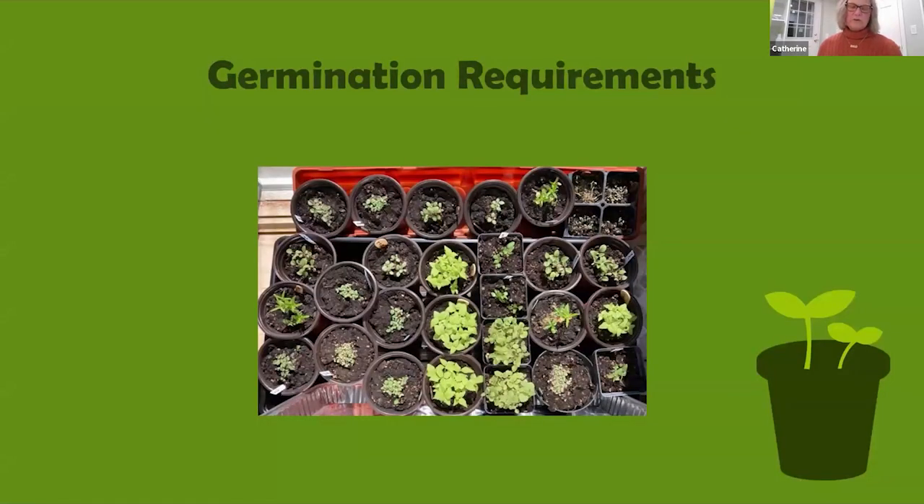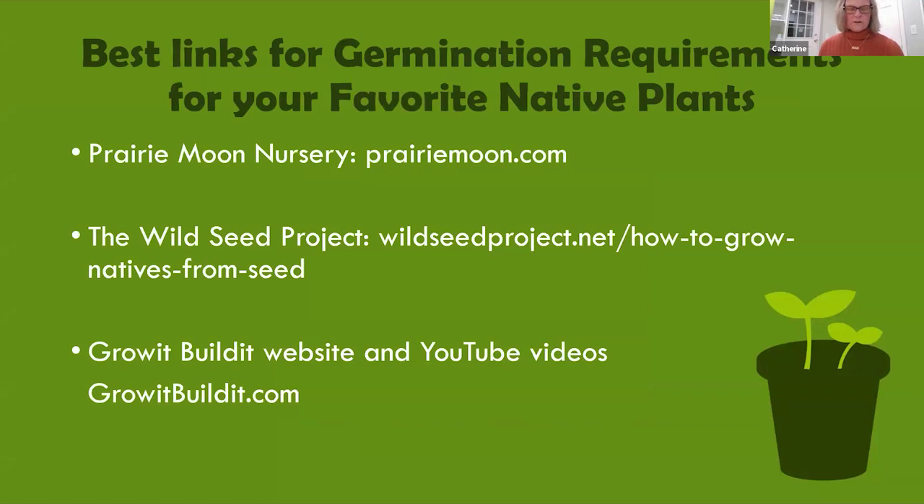The first thing you need to do in order to grow natives from seed is to learn about the germination requirements of the plants you want to grow. The more you know, the more success you'll have. Here are some of the best links I found to research: Prairie Moon Nursery, the Wild Seed Project, and the Grow It Build It website and YouTube videos.